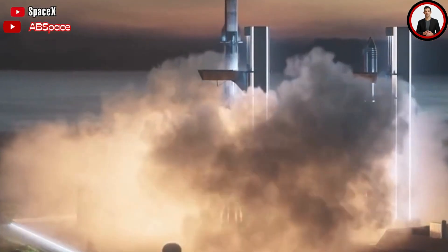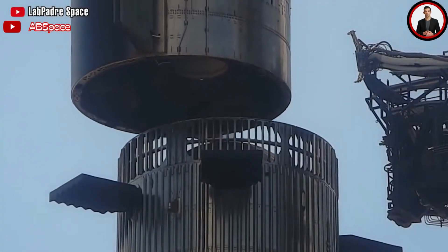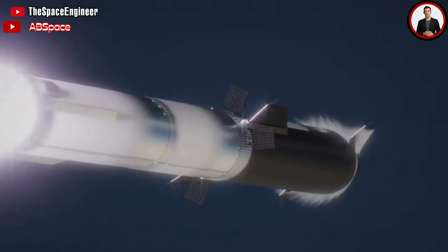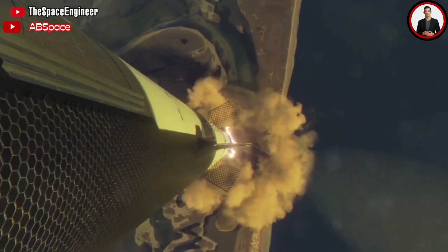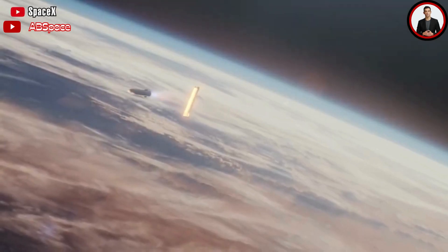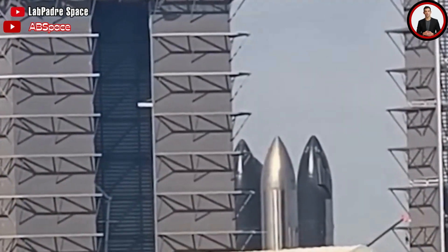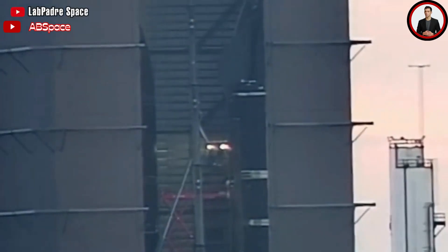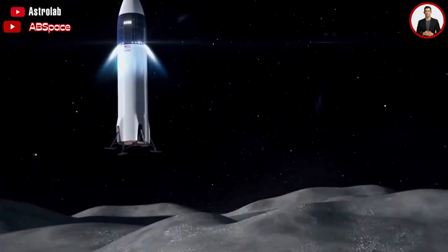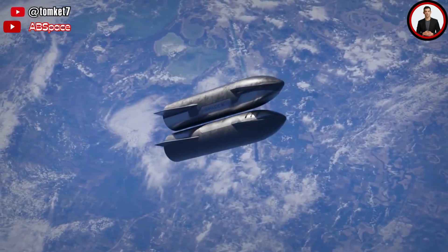If unofficial modelers are to be believed, the results are significant. Compared to a normal Starship with a six-engine upper stage and 33-engine booster, the stretched ship could theoretically boost the amount of payload the rocket can launch to low Earth orbit from about 150 tons to 220 tons or more — an almost 50% improvement. If those estimates are accurate, upgrading Starship with nine Raptors and stretching its tanks is a no-brainer. It might slow development, but a 50% improvement in payload performance would significantly improve efficiency for Moon and Mars launch profiles, which require numerous orbital refueling missions.